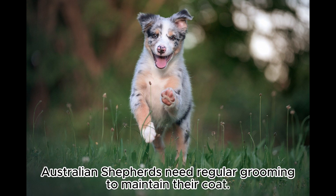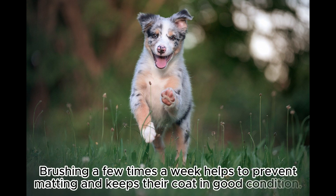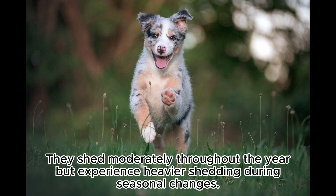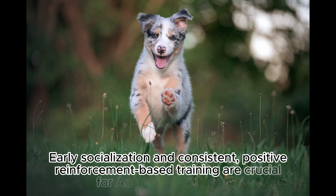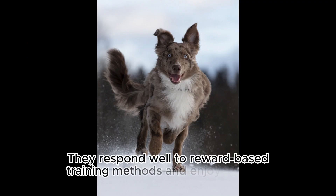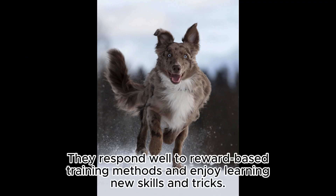Australian Shepherds need regular grooming. To maintain their coat, brushing a few times a week helps to prevent matting and keeps their coat in good condition. They shed moderately throughout the year, but experience heavier shedding during seasonal changes. Early socialization and consistent, positive reinforcement-based training are crucial for Australian Shepherds; they respond well to reward-based training methods and enjoy learning new skills and tricks.